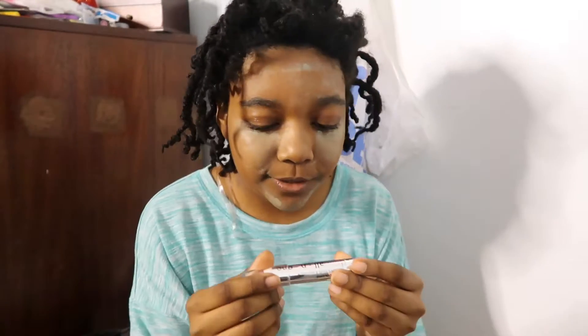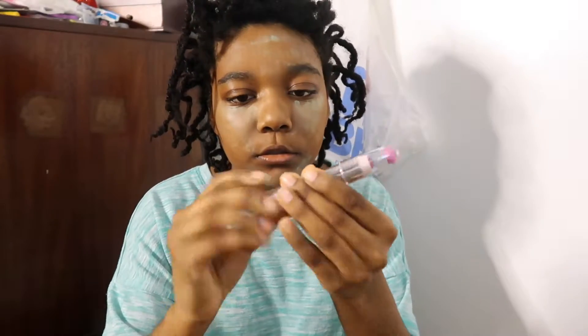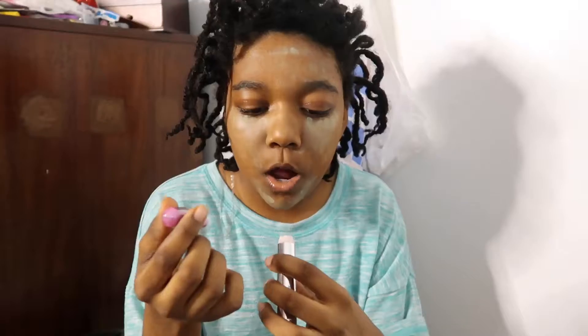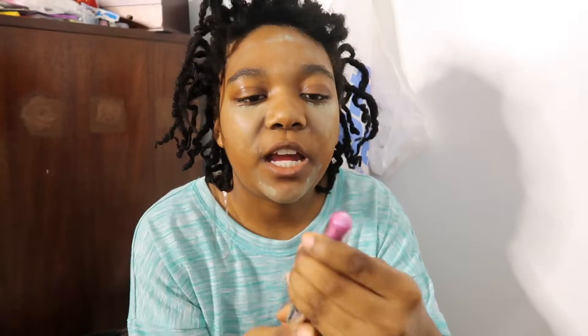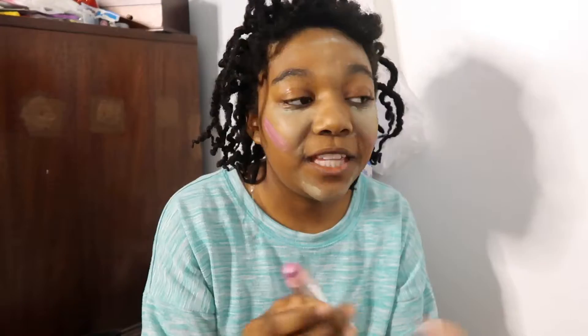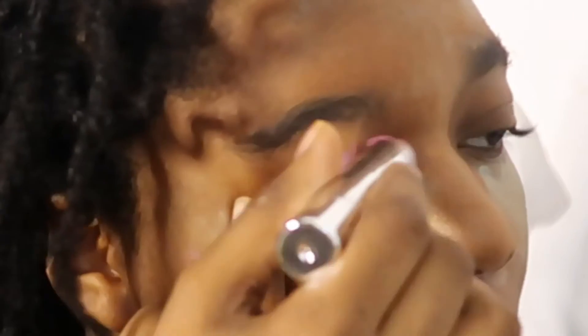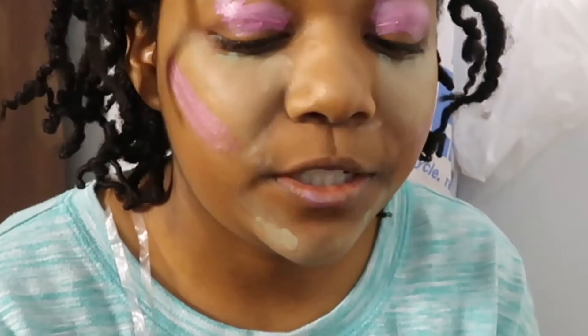Next I'm gonna put some blush on using the three-in-one stick. How does this work — does it turn? Oh no, I just ruined the lipstick! Oh — okay, so this has the lipstick, blush, and eyeshadow all in one. I shouldn't have twisted it that way. Now I have to put this on my lips and it's supposed to go on my eyes too. I hope I don't get pink eye or something. I'm just gonna put it directly on my lips with my finger. Screw it — if I get a disease, oh well.